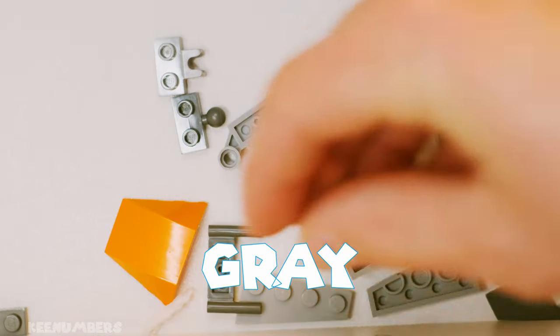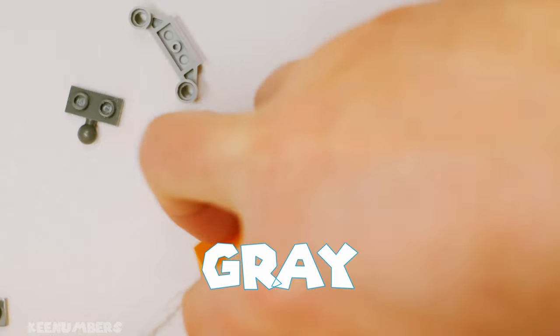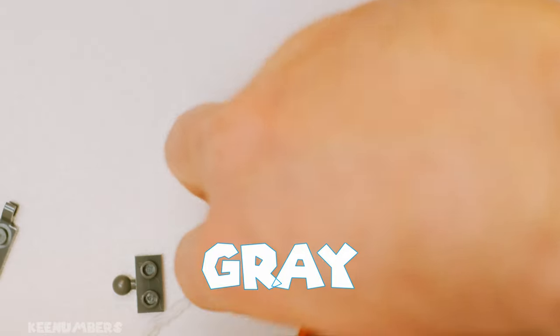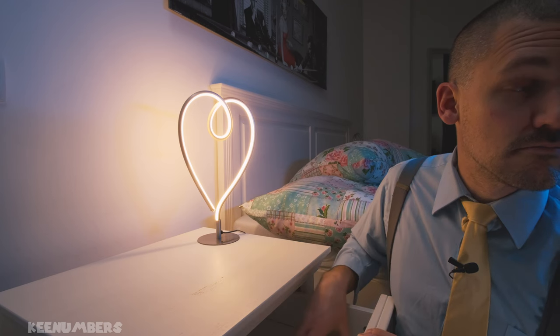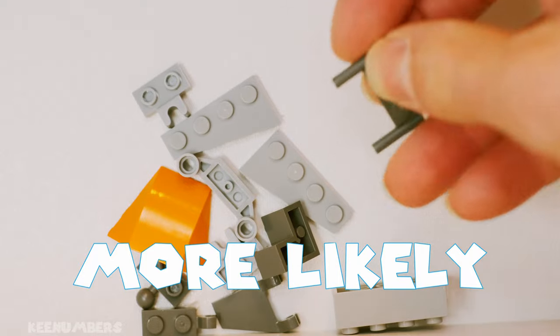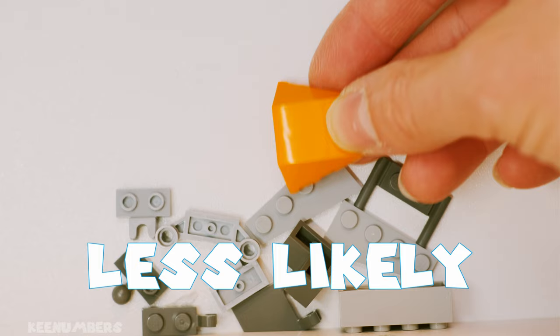Let me try it again. I'm gonna pick up a random Lego — I'm not gonna look. It's gray. I got a gray Lego. Let me grab another one. It's gray. Let me try to get another one. Orange — I picked up an orange Lego. So you can see that I'm more likely going to get a gray Lego here, just because there are more of them than I am to get, say, this orange Lego.